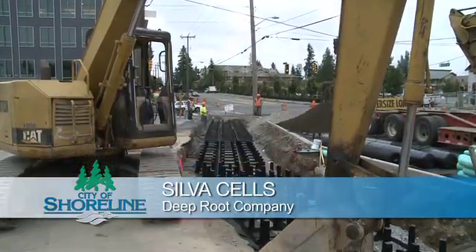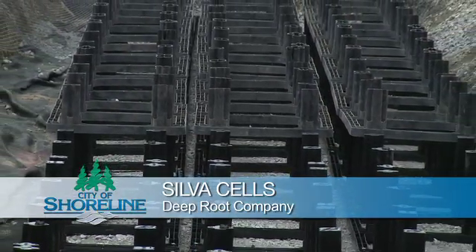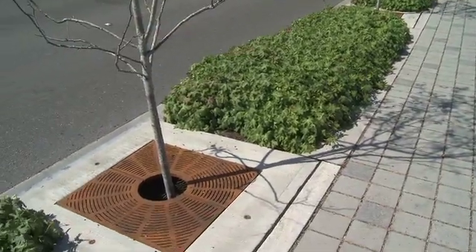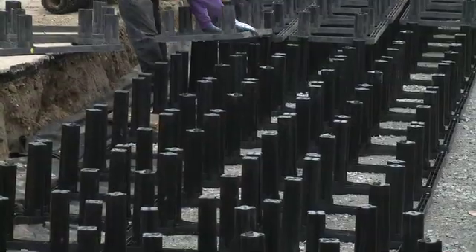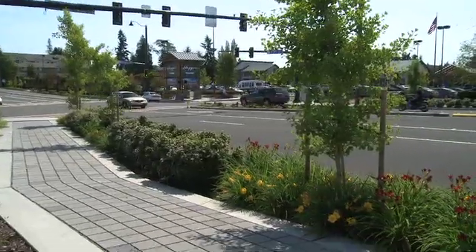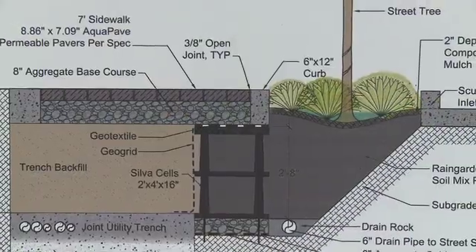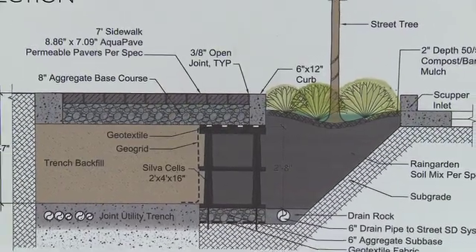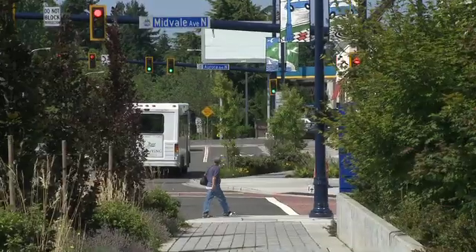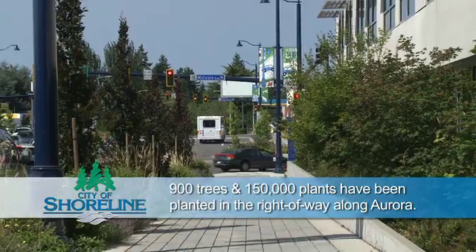The first new technology used are silva cells by the Deep Root Company. Silva cells allow larger, urban trees to grow in amenity zones without damaging sidewalks. Silva cells are placed underneath sections of sidewalks and concrete pavers are placed on top. Rain percolates around the concrete pavers into the silva cells to the trees. The trees' roots will grow into the silva cells. The end result is a well-fed and happy tree that will grow larger in the urban environment.